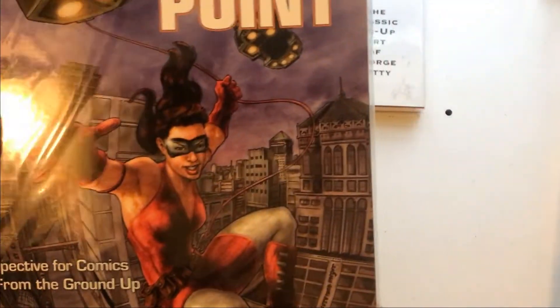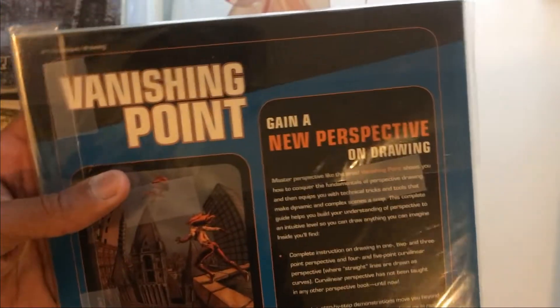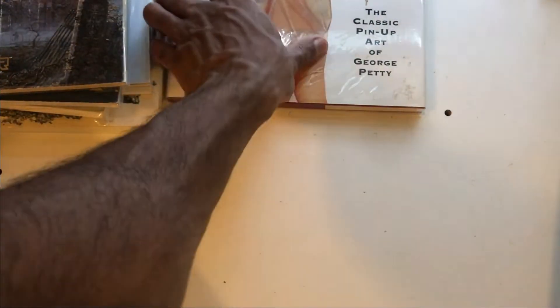'Vanishing Point' — great perspective book. I've never gone through it, but I got to meet Jonathan Chessman Meyer at a convention and tell him how awesome I thought this book was, even though I've never finished it. He really breaks it down — perspective for comics. That's amazing.